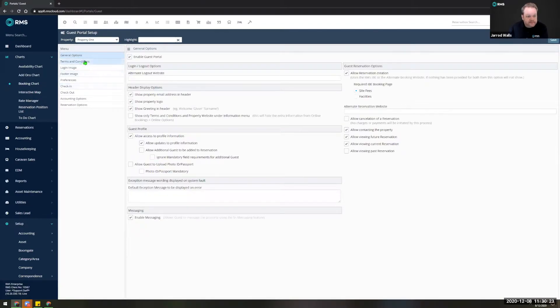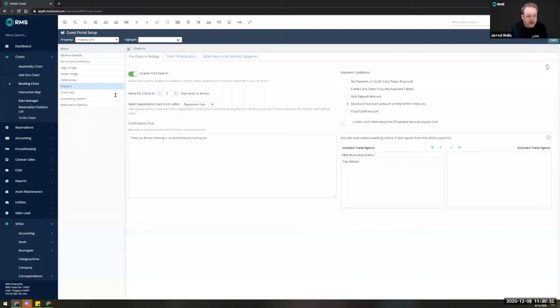In the general options at the top you can also customize the terms and conditions. Let's look at the check-in section — this is where we initially enable the pre-check-in functionality and set how many days prior to arrival guests can complete this process. You can also within this screen set the payment conditions: no payment or credit card required, simply request they enter a credit card number to be tokenized, pay the first deposit amount, balance of account, or the total tariff.